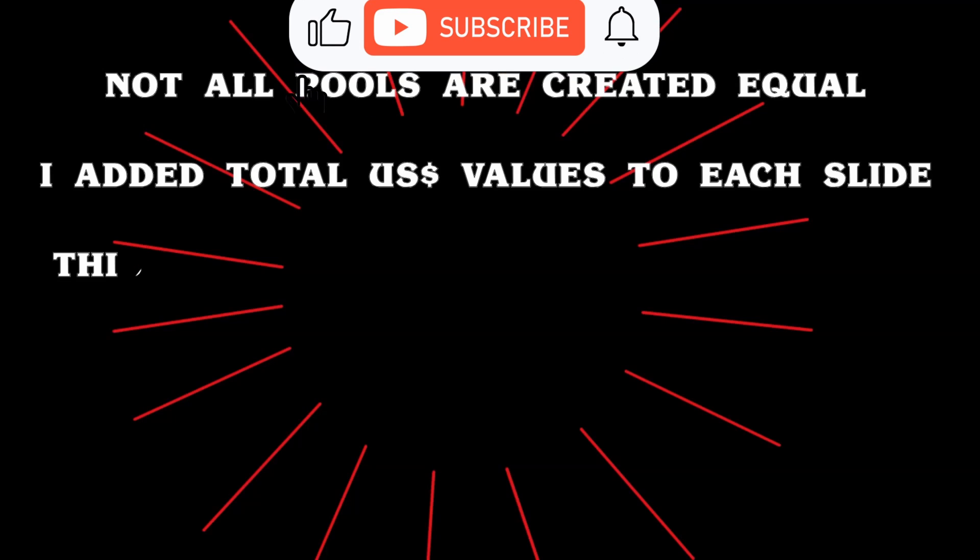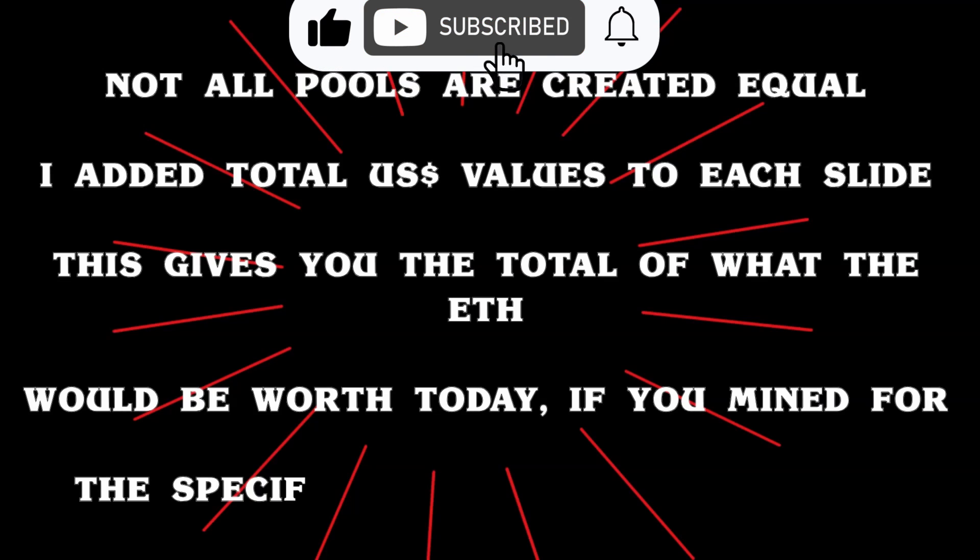Hi everyone, welcome to the Biz with Bruce channel. In today's short video, we're looking at the top 10 ETH or Ethereum mining pools.